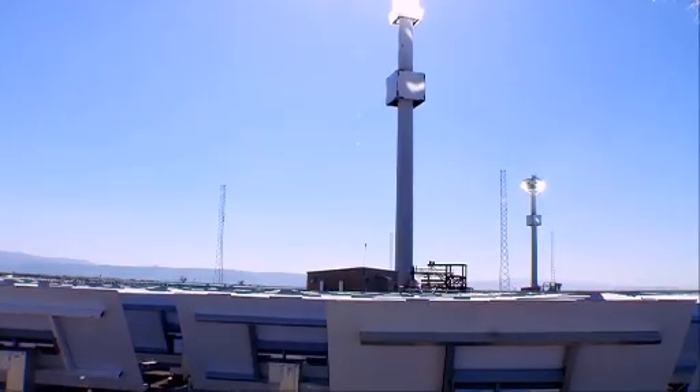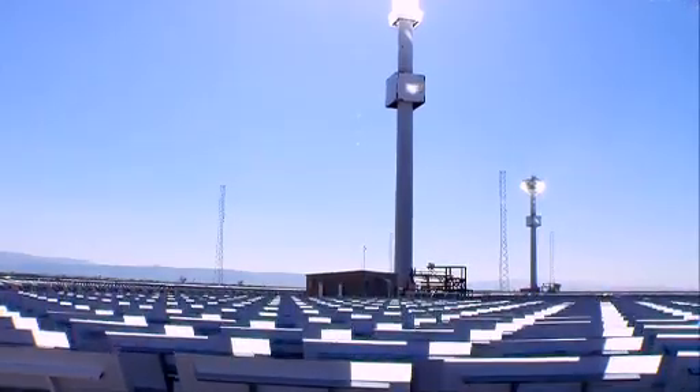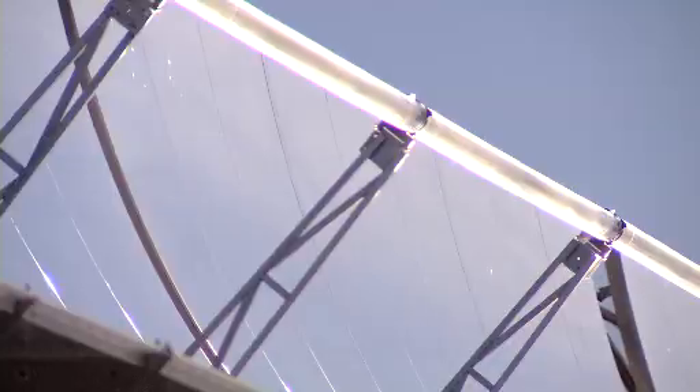There are many types of CSP technologies: towers, dishes, linear mirrors, and troughs.